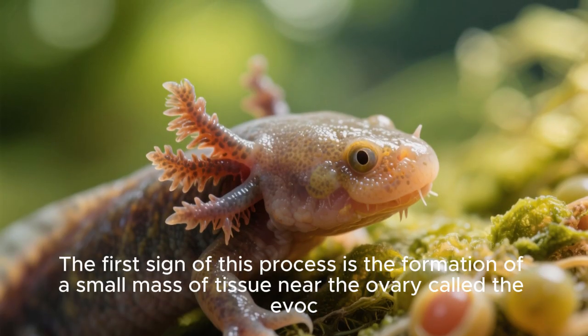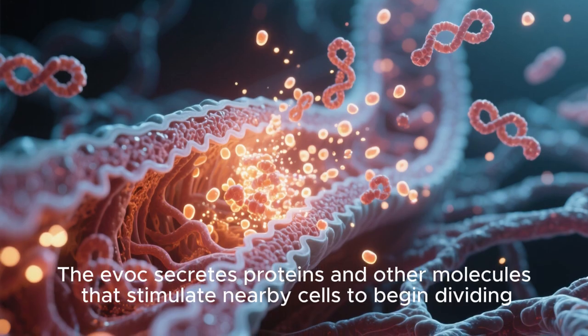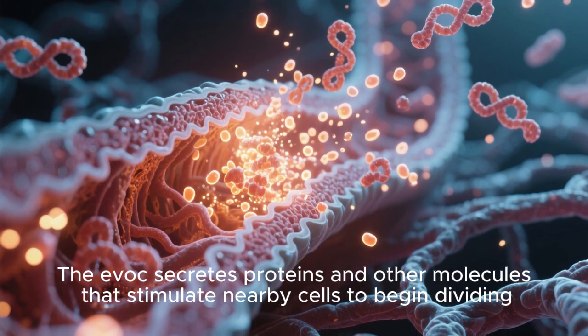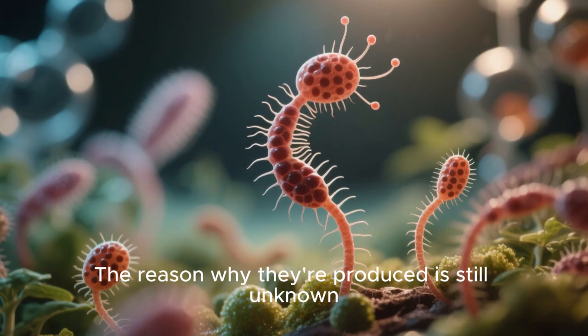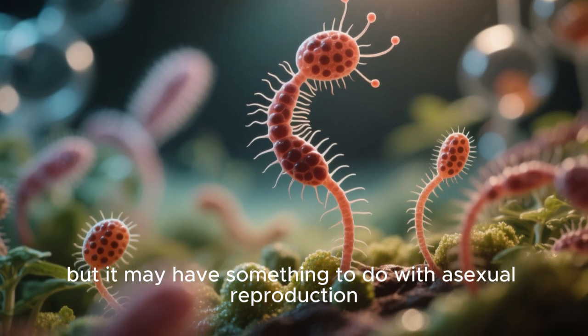The first sign of this process is the formation of a small mass of tissue near the ovary called the evoc. The evoc secretes proteins and other molecules that stimulate nearby cells to begin dividing. The reason why they're produced is still unknown, but it may have something to do with asexual reproduction.